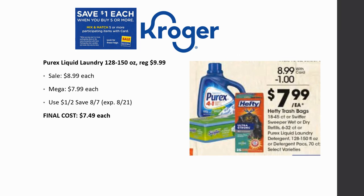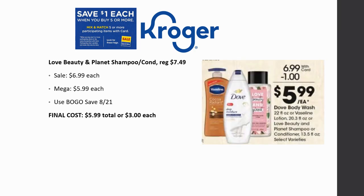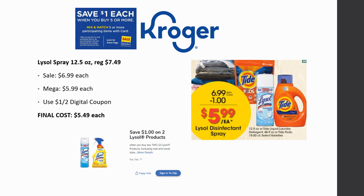Purex Liquid Laundry Detergent 128 to 150 oz is regularly priced $9.99, on sale for $8.99, mega sale for $7.99. With a dollar off two coupon from Save 8/7 — expiring the 21st, so grab it early — final cost is $7.49 each. Love Beauty and Planet Shampoo and Conditioner is regularly priced $7.49, on sale for $6.99, mega sale for $5.99. With a buy one get one coupon from Save 8/21, final cost is $5.99 total for two, basically $3 each. Lysol Spray 12.5 oz is regularly priced $7.49, mega sale for $5.99, plus a dollar off two digital coupon — final cost $5.49 each.